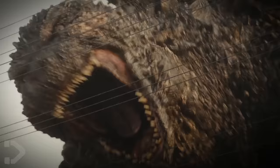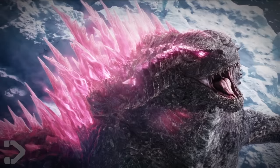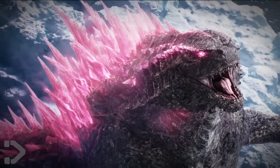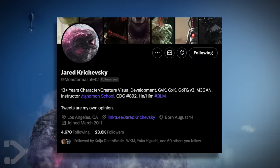Godzilla Minus One didn't have the best effects, but my god did it utilize it well. And Godzilla's design here — I really like it. I've seen some toys and the toys look awful, but the spines, the head, the fact he's more spiky kind of like Millennium Godzilla — it looks amazing. I'm actually gonna say I almost like it more than the King of the Monsters design. Jared Krzyzewski did an amazing job here.